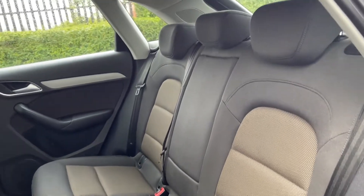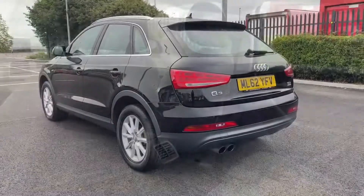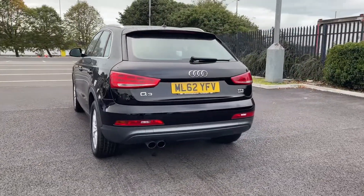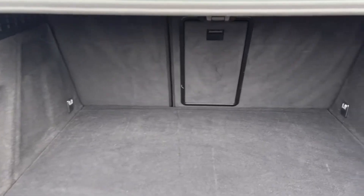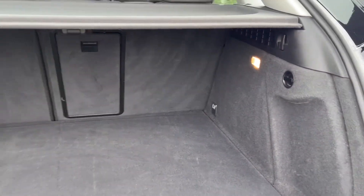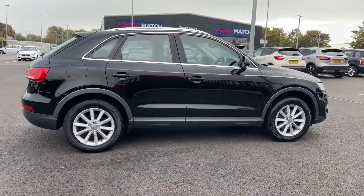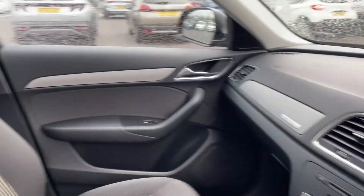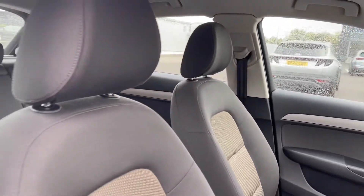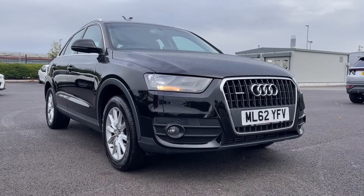Into the rear of the vehicle you'll find the full cloth upholstery with plenty of room for up to three rear seat passengers. As we move around to the rear you'll notice your Q3 and TDI badging, and into the boot itself you do have a good amount of room along with the parcel shelf on top for added privacy. The car does boast roof rails so you can attach extra storage, and as we take a look around the driver's interior everything is looking nice and clean here with the full cloth continuing. That concludes our 360 tour.